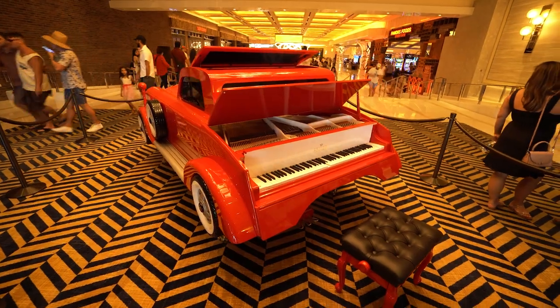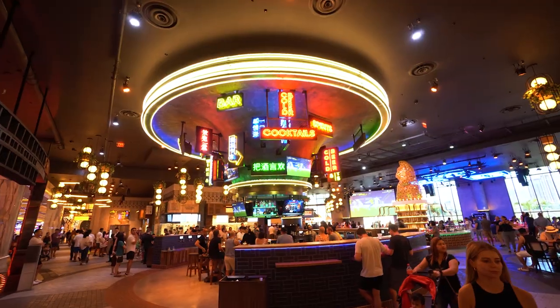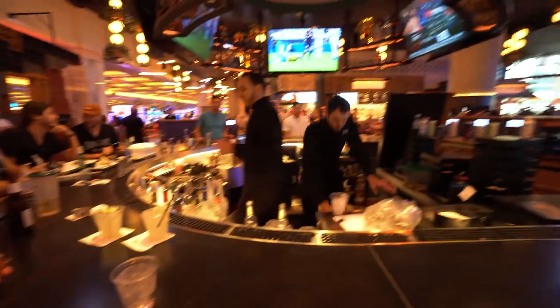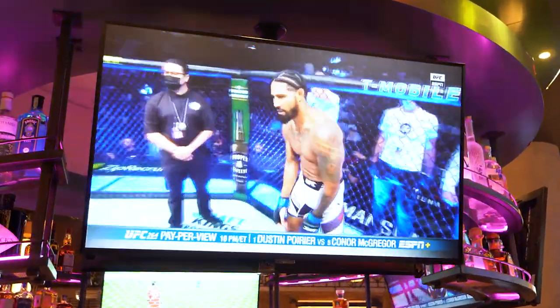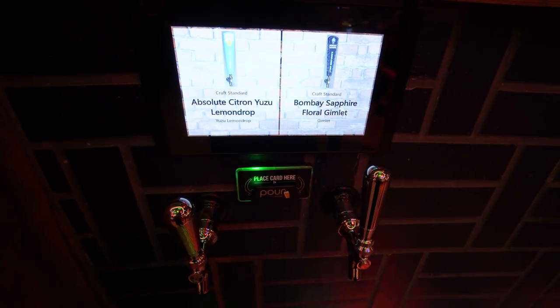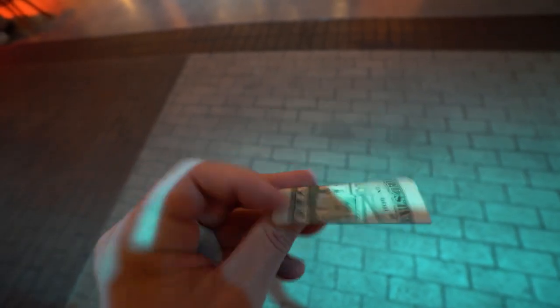That's talent. Look how cool this bar is. We can watch UFC here. Place card here. So this is a completely cashless casino. That's really cool. So this doesn't work here.